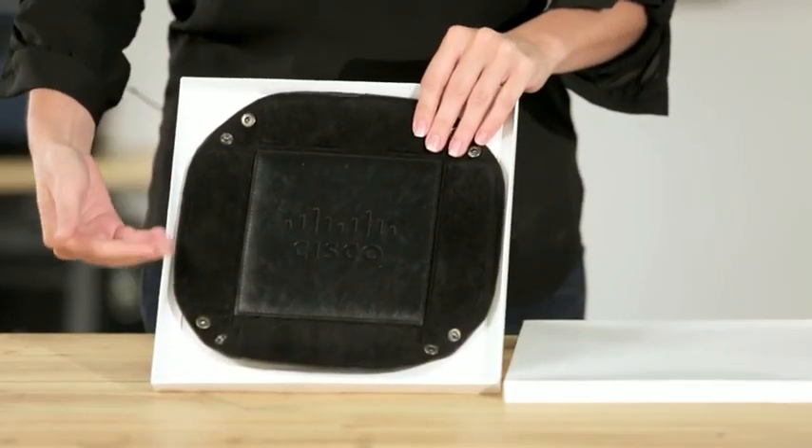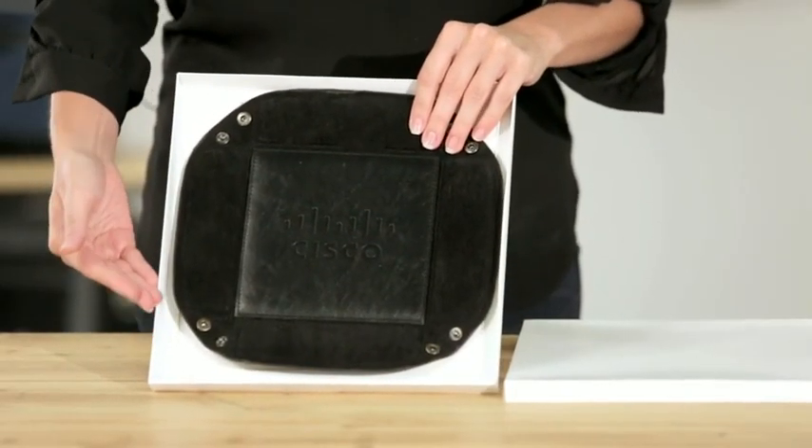You can unfasten the snap closures to lay the tray flat for travel. This product comes nicely packaged in a two-piece gift box. Whether at home or on the road, this catch-all tray is a convenient place to stash small accessories.